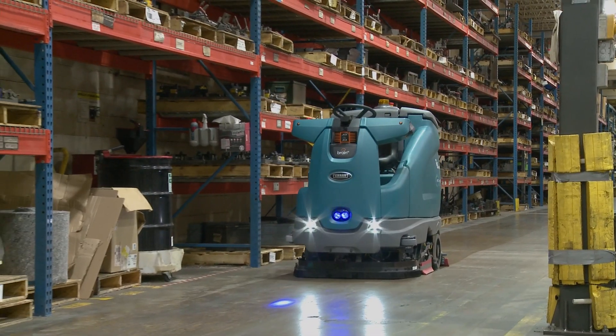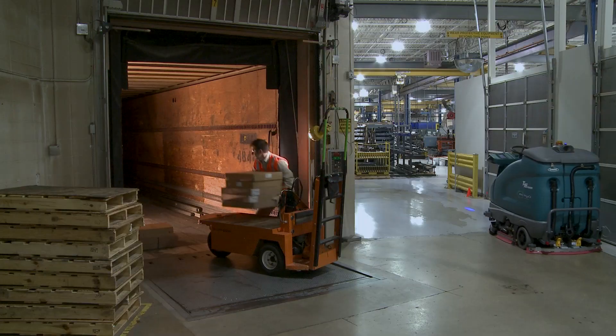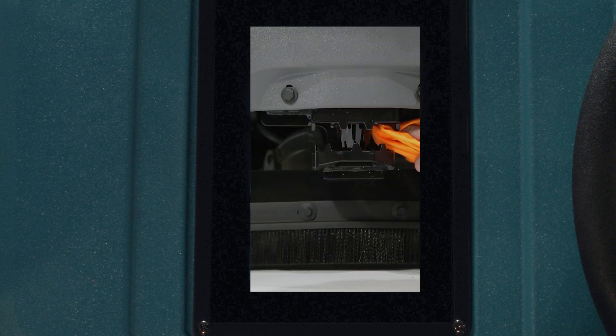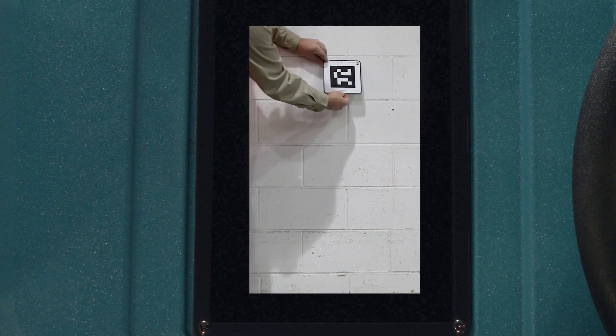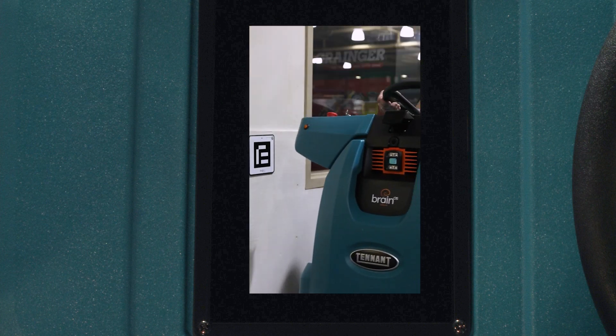The T16 AMR scrubber delivers peace of mind, does not require dedicated labor to operate, and includes a video-based education center that trains operators how to properly operate the T16 AMR. Touchscreen functionality makes learning routes easy, and onboard videos allow the operator to watch how to operate, train, and maintain the robotic scrubber.